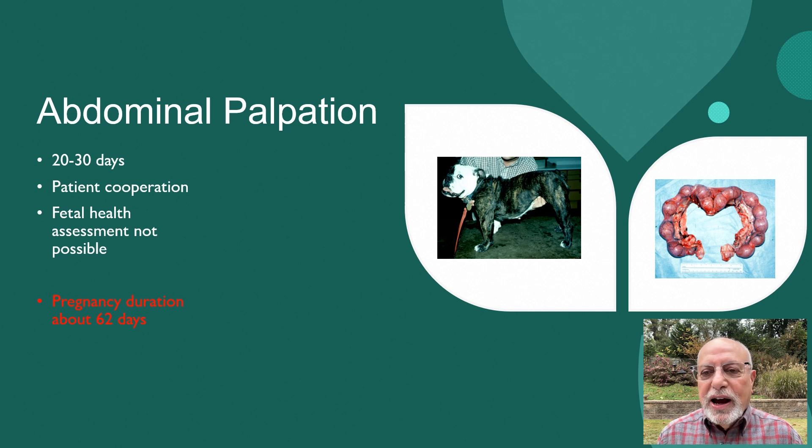First of all, I would like to mention that the normal duration of pregnancy in the dog is about 62 days. You can have a plus or minus two to three days, but to really understand how the duration of pregnancy is calculated and how the reproductive cycle works in the dog, I would highly recommend that you watch my video recorded earlier under the title of Responsible Breeding.